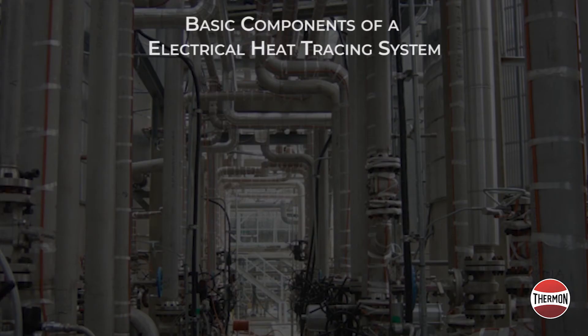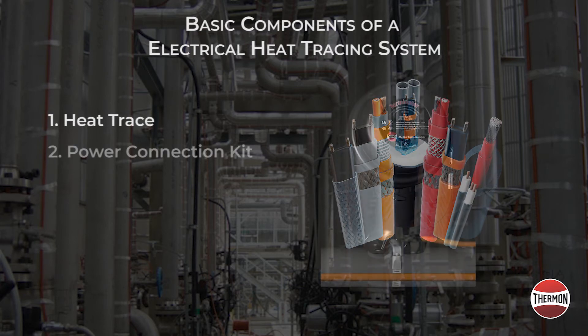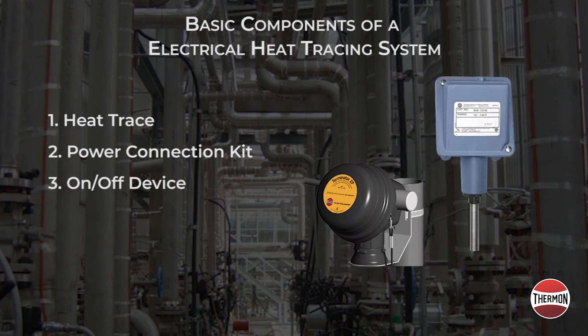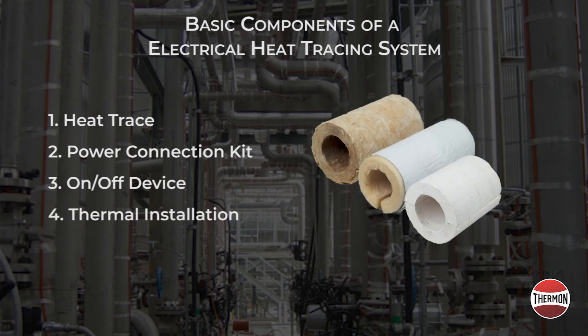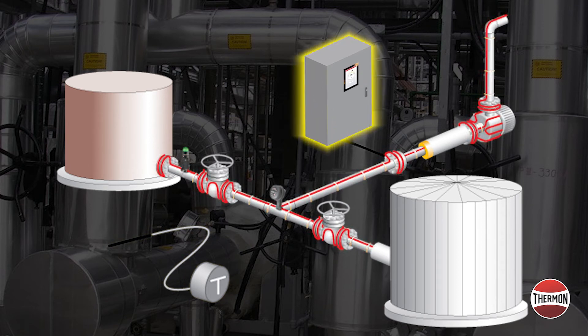The basic components of an electrical heat trace system include the heat trace circuit, an electrical power connection kit, an optional temperature control device, and the thermal insulation. Common methods to control the freeze protection system can be with a manual on-off device such as a circuit breaker, or automatic control via an ambient sensing thermostat, which could be connected to control a contactor and thereby the entire electrical distribution panel.